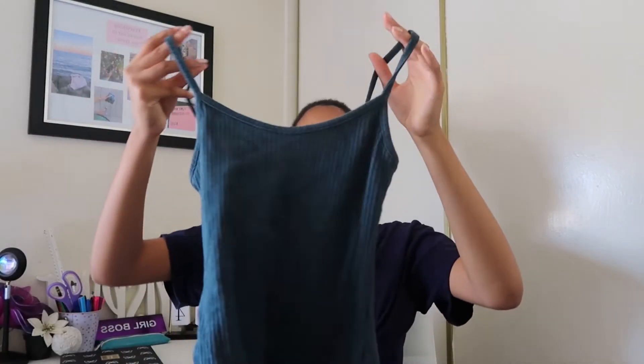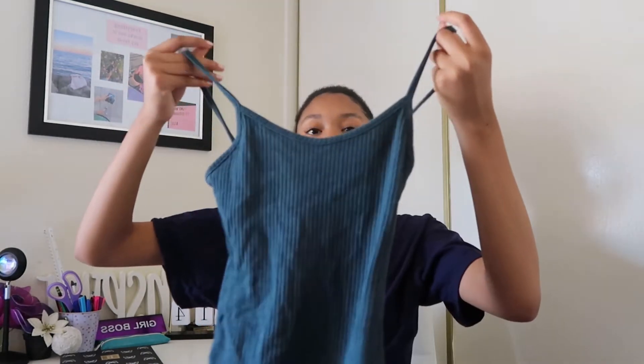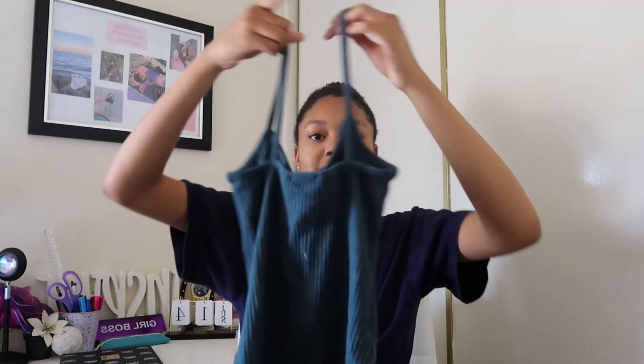The next thing we got is this really cute basic bodysuit. It's ribbed. I think it's really cute — it has its circle neck. This is the back side. Really cute and a really nice basic.